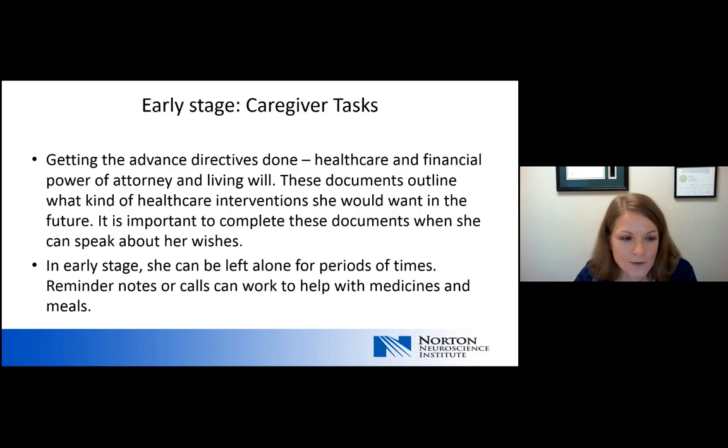Also in the early stage of dementia, the person can often be left alone for periods of time. It's often where we see things like reminder notes, post-its, calendars, or even reminder calls that can help with medicines and meal management.